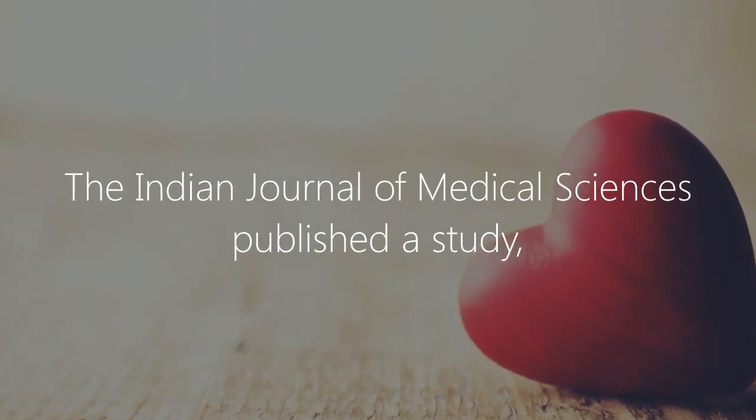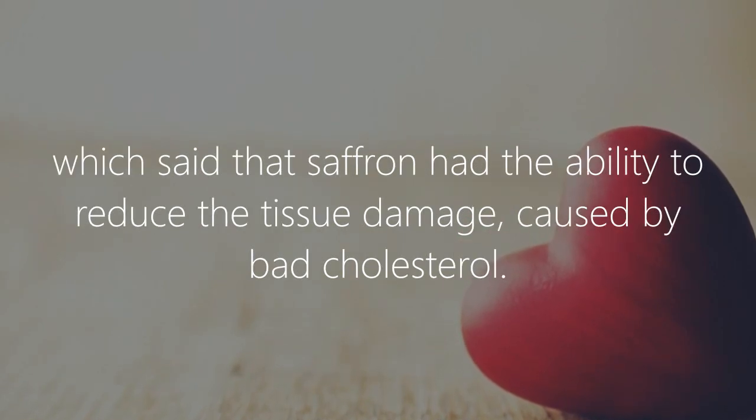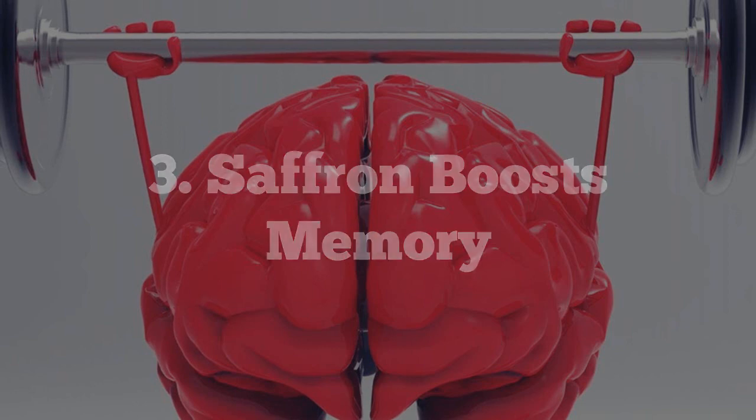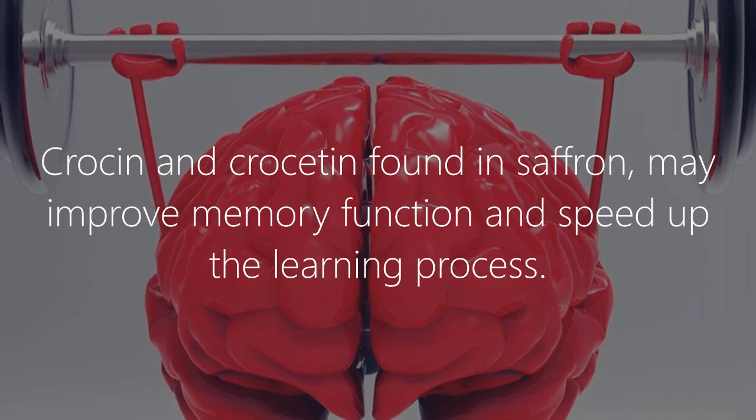Benefit two: heart health. Saffron contains compounds which reduce blood pressure and protect from heart disease. The Indian Journal of Medical Sciences published a study which said that saffron had the ability to reduce the tissue damage caused by bad cholesterol.